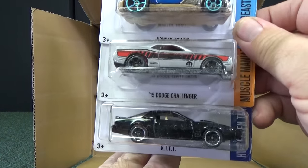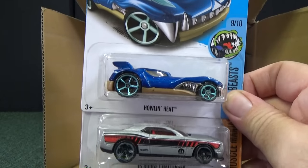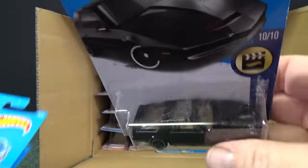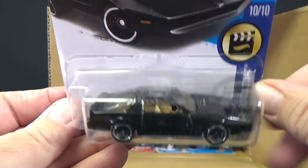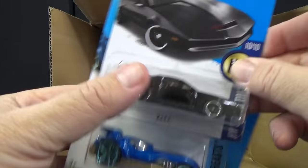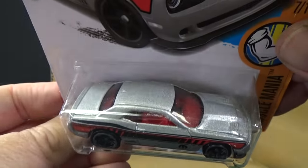This is one of the cool cars. There are quite a few entertainment cars in the assortment. Here you have Kit — Knight Rider Kit — a little bit of cardboard dust in the box. There you have Howlin' Heat, a '15 Dodge Challenger. I'm glad to see Kit back in the assortment. Somebody asked if this Dodge Challenger was ZAMAC — no, it's painted. It's definitely painted, not raw metal ZAMAC.